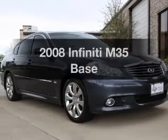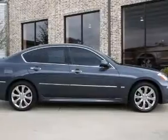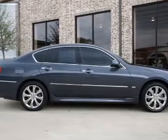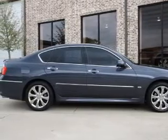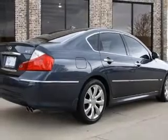Presenting the 2008 Infiniti M35. If you're looking for an automobile with great attributes, look no further. With a reliable six-cylinder engine, the powertrain includes rear-wheel drive, driven by a five-speed automatic transmission.